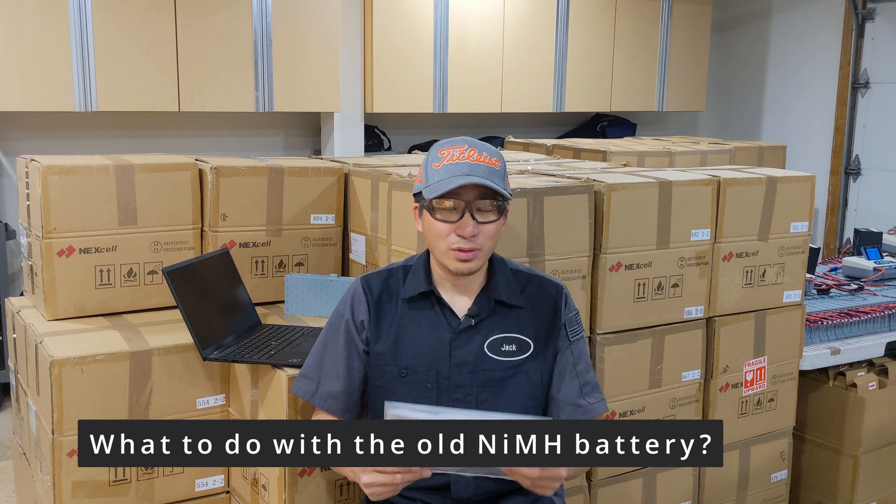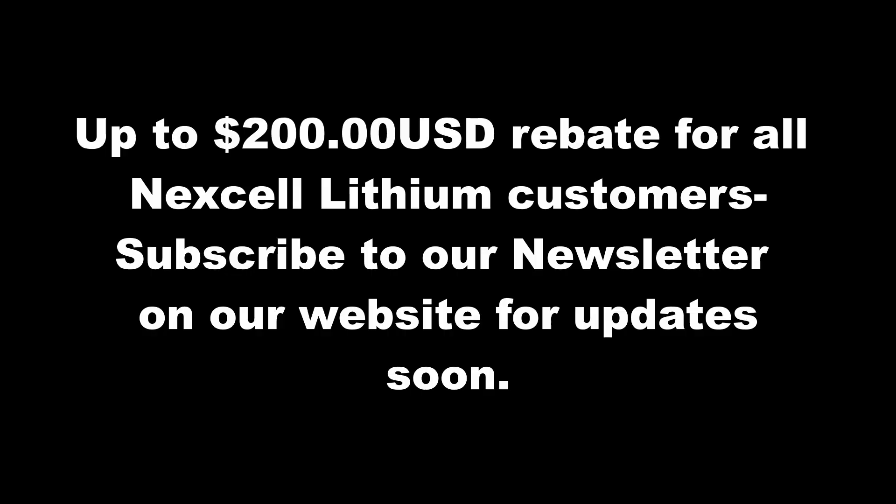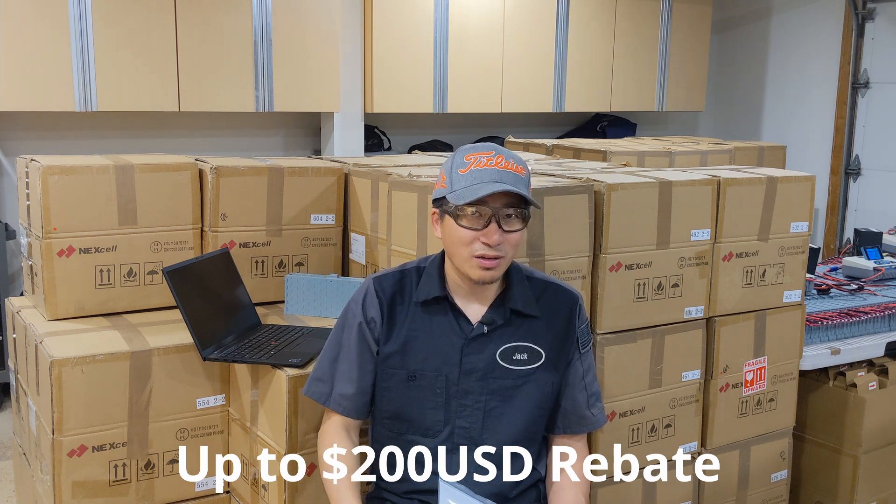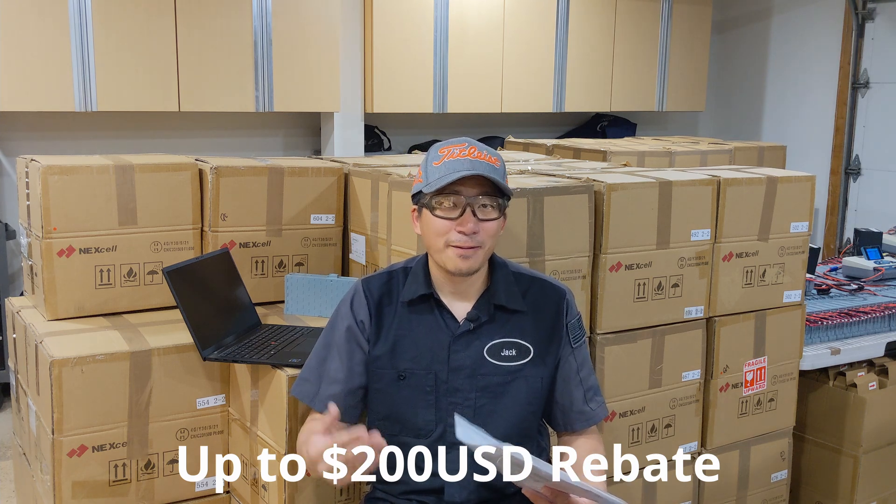What should you do with the old nickel metal hydride battery? It depends on the condition. If it's no good, I recommend recycling it at Home Depot — there's an orange recycle bin for rechargeable batteries and you can put it in blade by blade. Or you can stop by any hybrid repair shop; they'll gladly take it, recondition it, and sell it to the next customer. We're also working on a recycle program — details will be in the next video — where you could use the same box we shipped to you to return the nickel metal hydride battery, and we'll send it to the recycler, potentially offsetting some of your shipping costs.